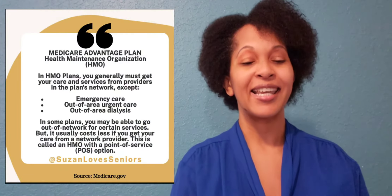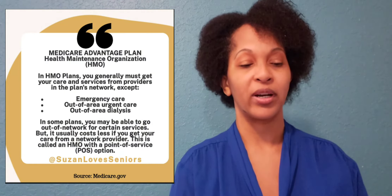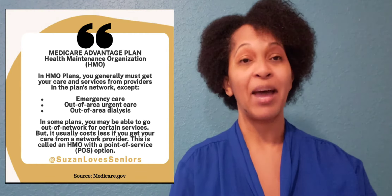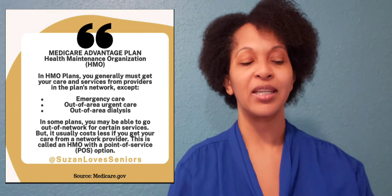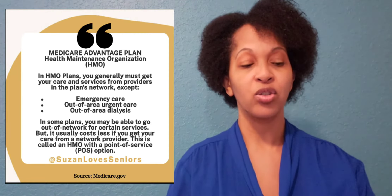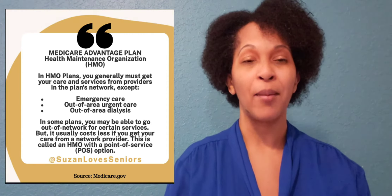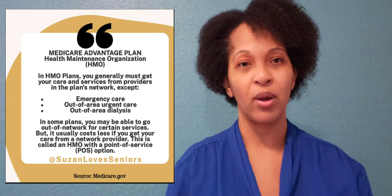The major difference is that with the HMO plan — the Health Maintenance Organization — you have to have a PCP. That primary care physician is the one who oversees and helps to manage your care. They also may require you to always go through them to get a referral to see any specialist you may want to see. That's one of the major differences between the PPO plan and the HMO plan.